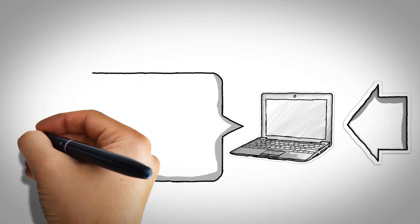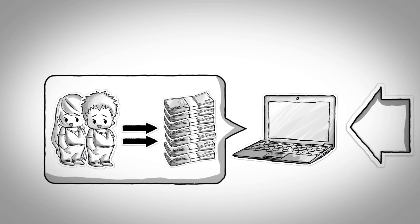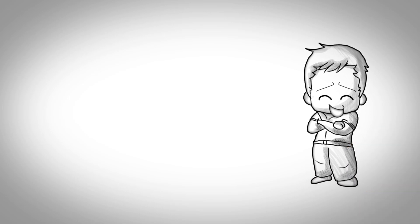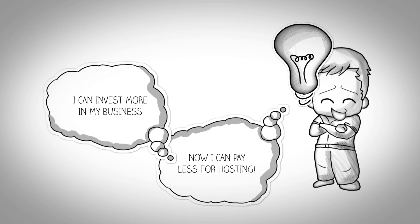With a fast website, Jack's store visitors quickly turn into customers, which means more sales. Jack is now happy and also realized he pays less for hosting, which means more money to grow his business.